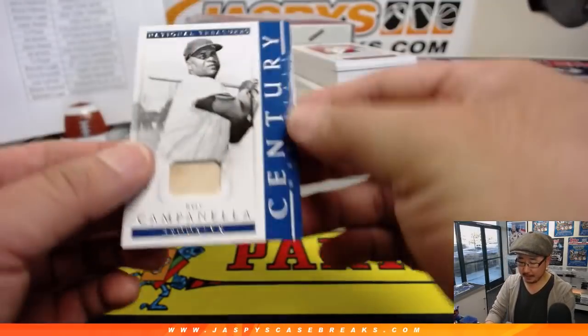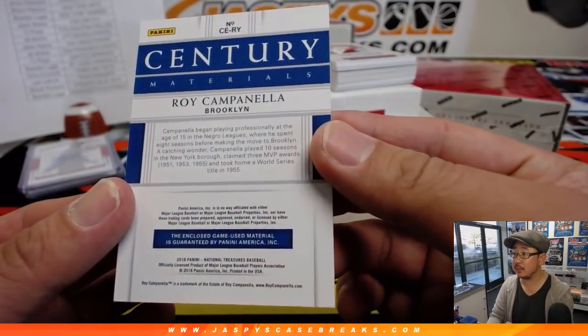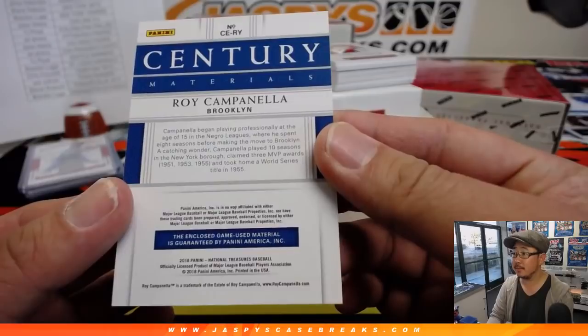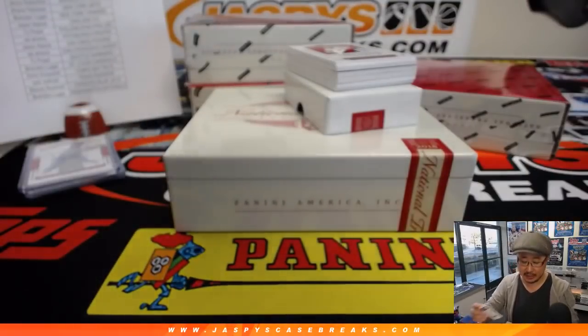40 out of 49, old Dodger Joe Mojo — Roy Campanella century materials, piece of his lumber. There you go, also game use. Who has my Dodgers? Ed Aarons with my Dodgers.